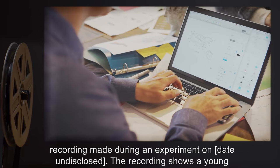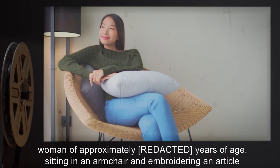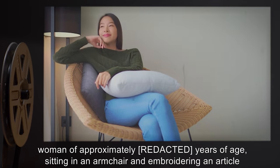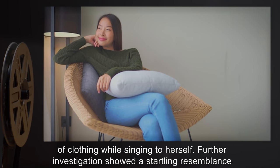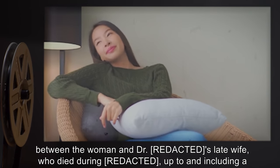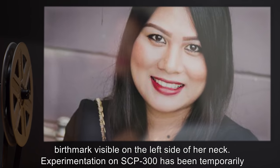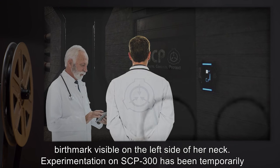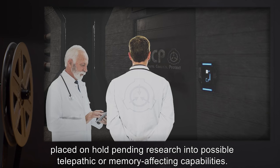Upon investigation, the recording was identified and analyzed as a three-hour-long recording made during an experiment on a date undisclosed. The recording shows a young woman of approximately [redacted] years of age sitting in an armchair and embroidering an article of clothing while singing to herself. Further investigation showed a startling resemblance between the woman and the doctor's late wife — up to and including a birthmark visible on the left side of her neck. Experimentation on SCP-300 has been temporarily placed on hold pending research into possible telepathic or memory-affecting capabilities.